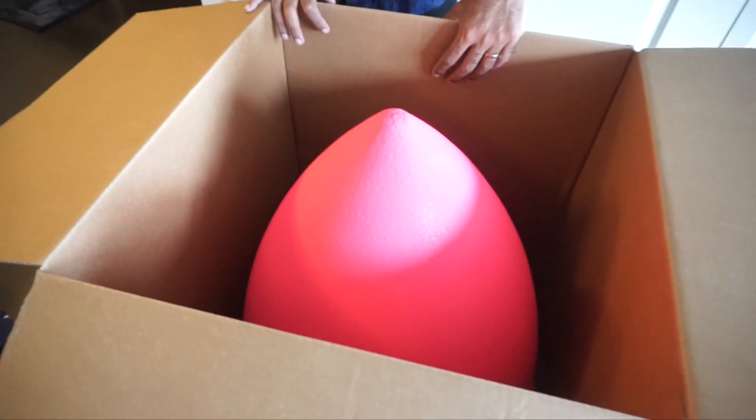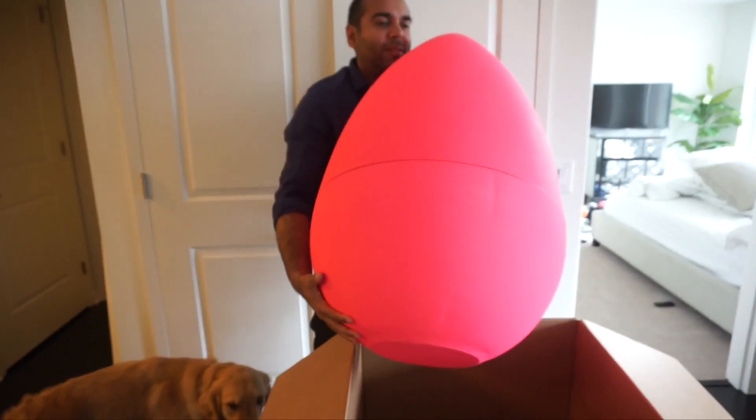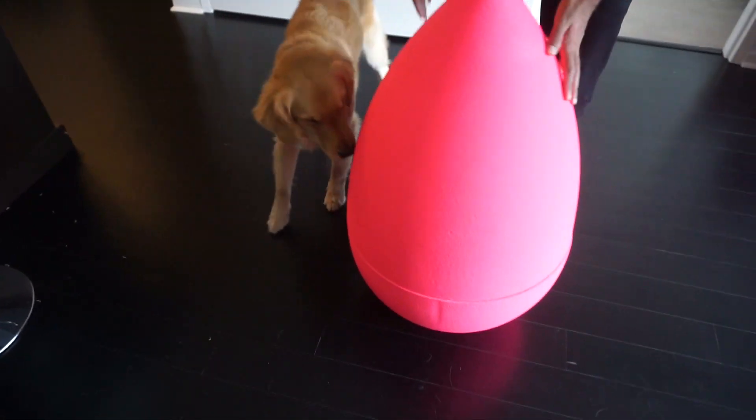Oh my God, you guys, this box. You know what this is, right? Like the biggest beauty blender of life. Where is this going? I'm dying. Just put it on the floor. Kobe, what is this thing?